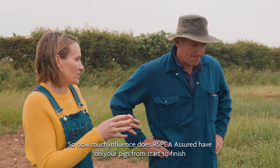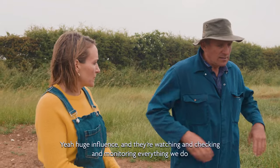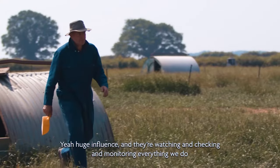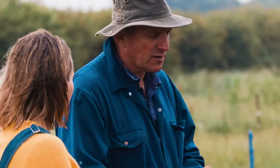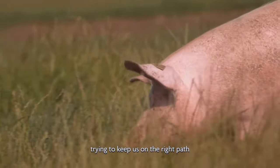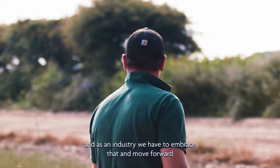So how much influence does RSPCA Assured have on your pigs from start to finish? Huge influence — they're watching and checking and monitoring everything we do. It's a live conversation and it's a partnership really. They're trying to keep us on the right path and show us new techniques, and as an industry we have to embrace that and move forward.